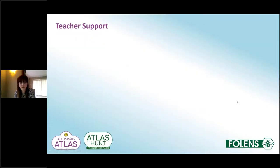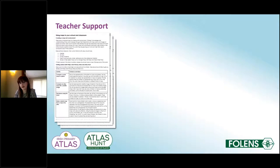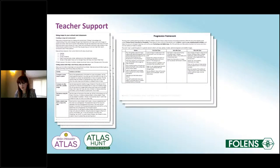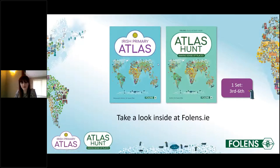We are also introducing extra teacher support online for the first time, including ebook versions of both the atlas and Atlas Hunt, teacher notes for getting the most out of them in your classroom, a progression framework with map-based activities from junior infants right up to sixth class, and web links to great online resources for map work. The atlas and Atlas Hunt are usable from third to sixth class — you just need one set for the whole of senior primary. They can be bought together or separately, and Atlas Hunt can be used with any other atlas or online maps. Drop over to pholans.ie to take a look inside.